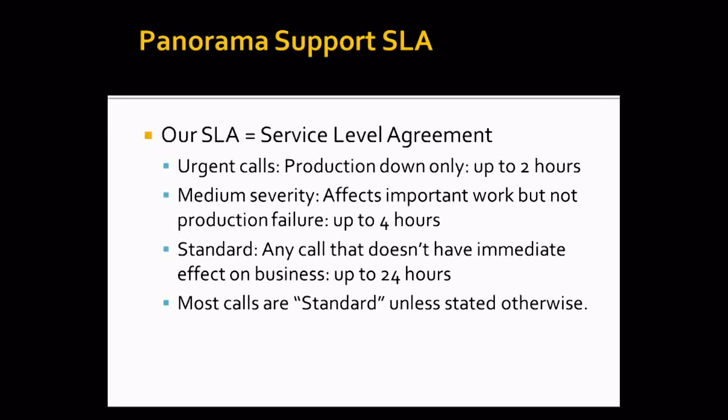We treat every call by priority order. Urgent calls, which refer to production down, we treat within up to two hours. Calls that we call medium severity, which affect very important business tasks but are not considered a production failure, we treat with a primary response up to four hours. All other calls which are not urgent or medium are standard calls, and the first response is up to 24 hours. I would also like to mention that we don't speak of resolution time here, because we can't always know what the exact failure is and what causes it — resolution time depends on the nature of the problem.